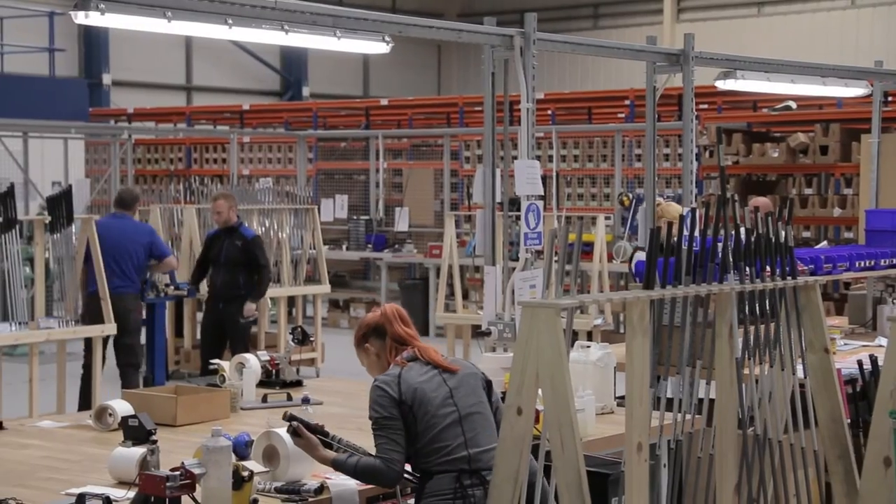We've got a team of 11 full-time staff dedicated to club assembly and a further five in customer service to help keep our customers informed of their order status.